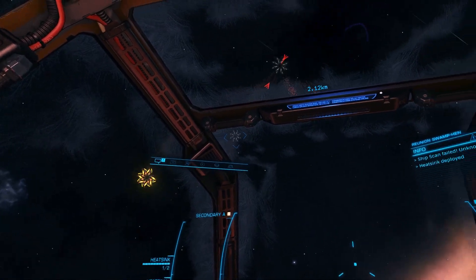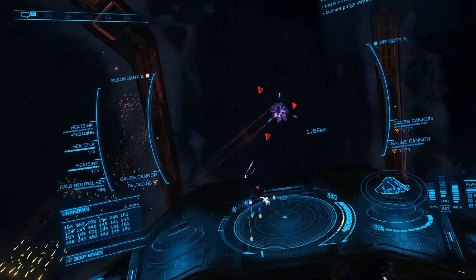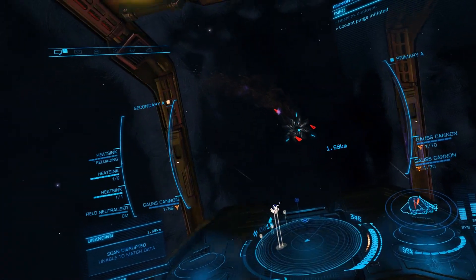Unlike the ASP Explorer, the DBS easily has the maneuvering capability to take on an attacking run while evading a lightning attack from another interceptor.